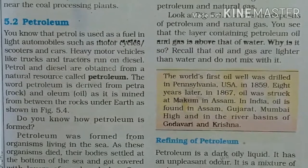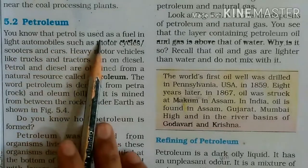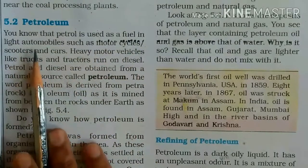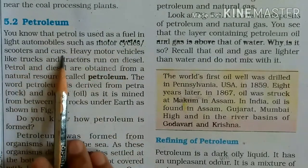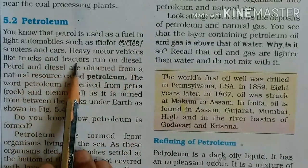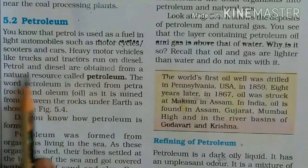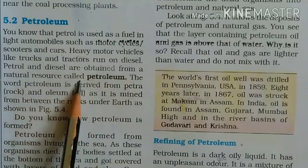Hello students, we are reading Chapter 5, Coal and Petroleum, and today we will read about Petroleum. You know that petrol is used as a fuel in light automobiles such as motorcycles, scooters and cars. Heavy motor vehicles like trucks and tractors run on diesel. Petrol and diesel are obtained from a natural resource called petroleum.